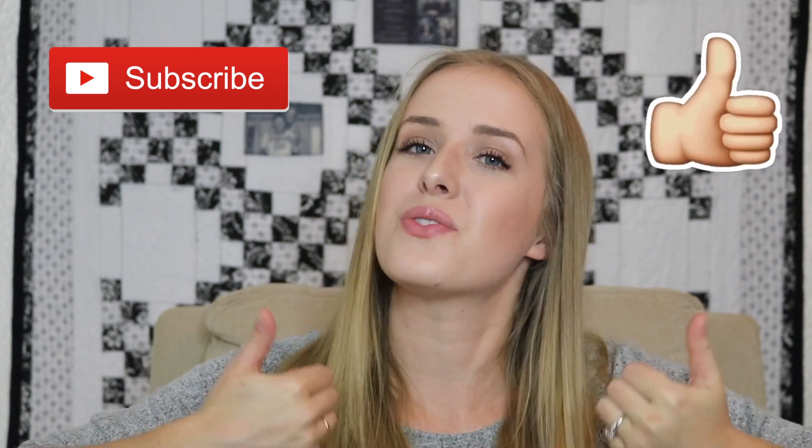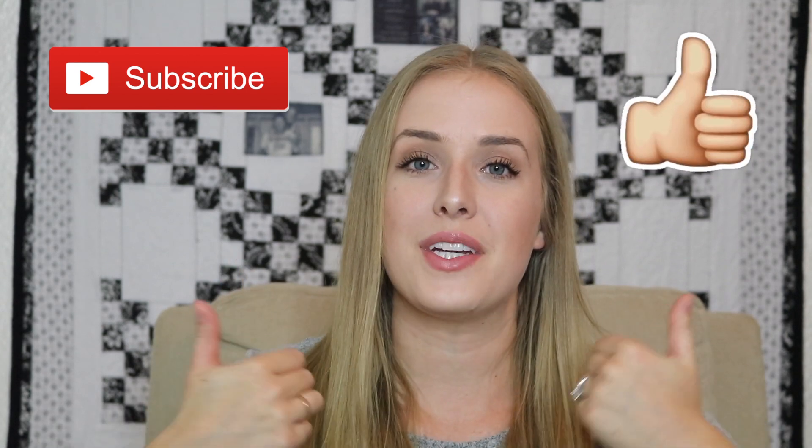I hope you guys found this video helpful. Let me know if you have any questions about how we grocery shop or anything like that. I do have videos planned on how we meal plan and some of our go-to meals — look for those over the next couple of months. Thank you guys so much for watching. Make sure to subscribe to my channel if you haven't already, and give this video a thumbs up if you enjoyed it. I'll see you guys next time — bye!